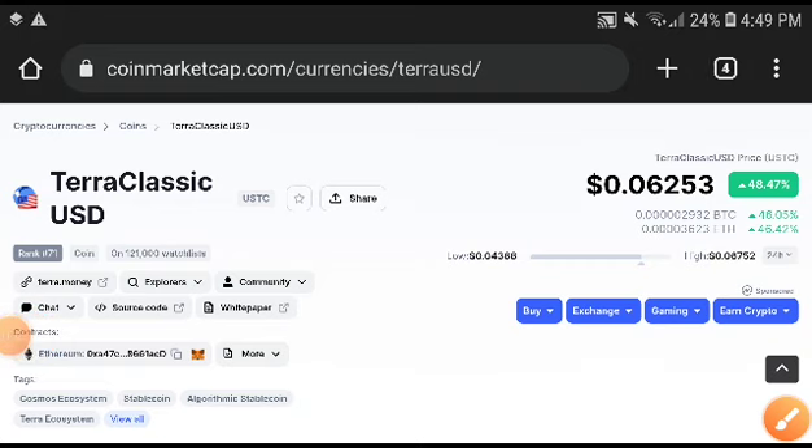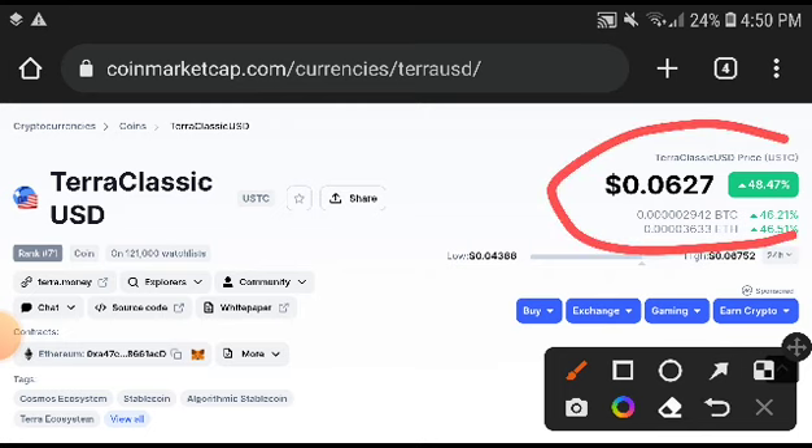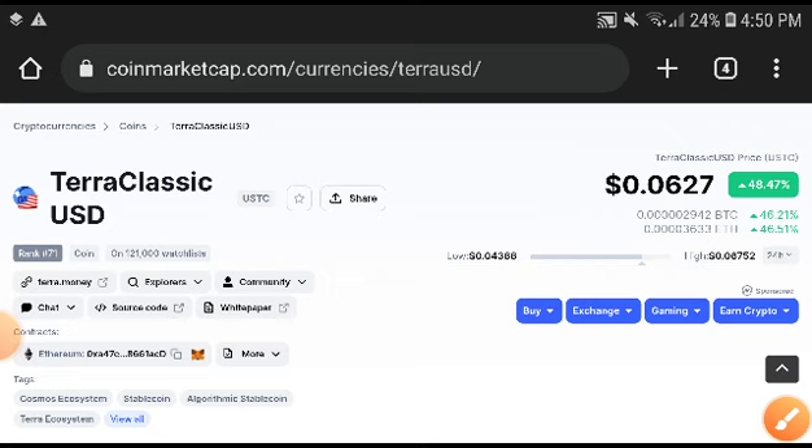What's up, Tera Classic coin holders — welcome to another video. The big change in Terra Classic USD coin: you can see here 48.47 percent — the price has increased. This was a very big change in the price.